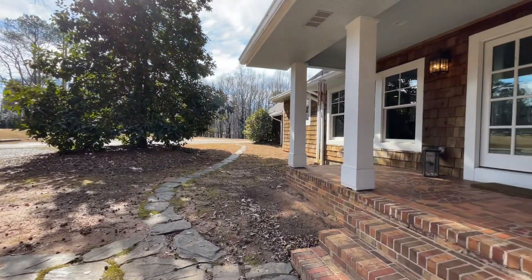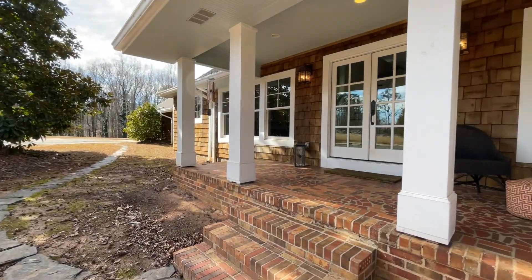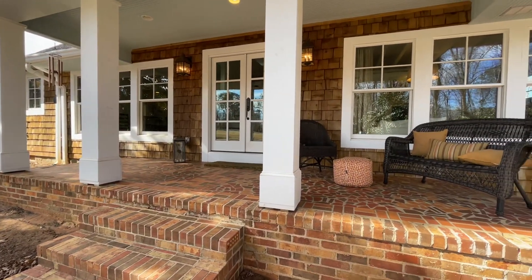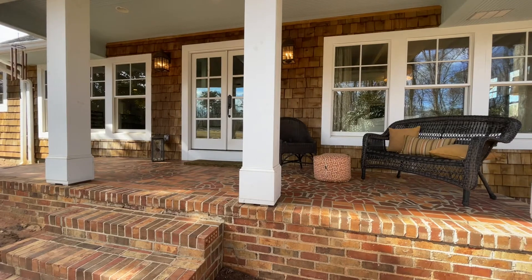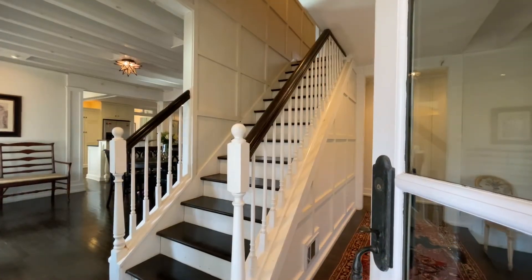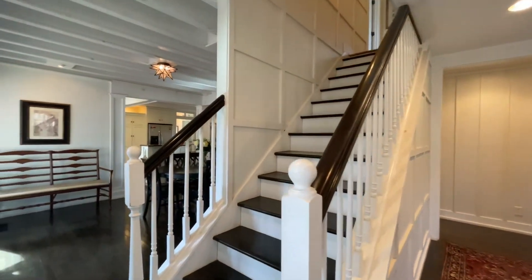This charming cottage is just adorable. Look at those shakers — you can't tell how much square footage there is in the house, but when you come here all you feel is warm. Let's go ahead and go in and enjoy this beautiful charm.